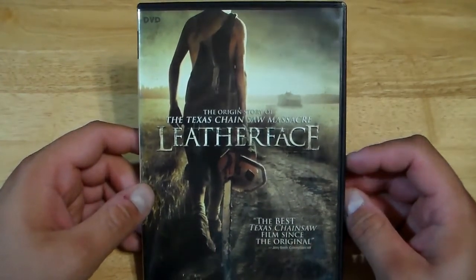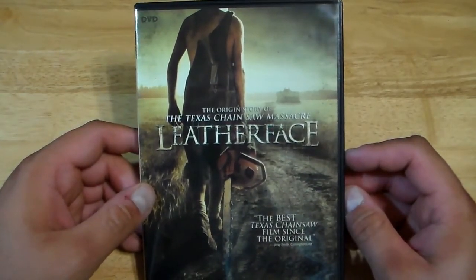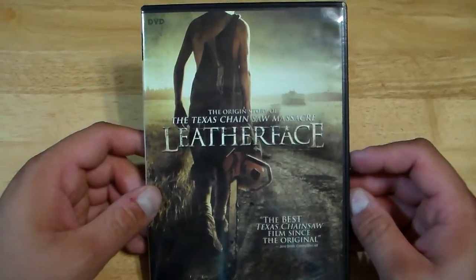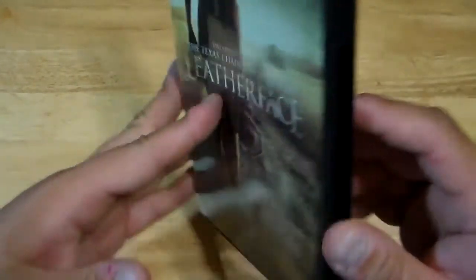It's not like Jason Voorhees — when he was a kid — 'oh here's a machete, get used to it, because when you get older and you start killing people, you'll need it.' This is dumb.